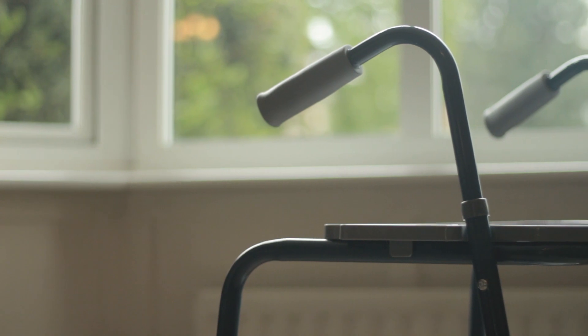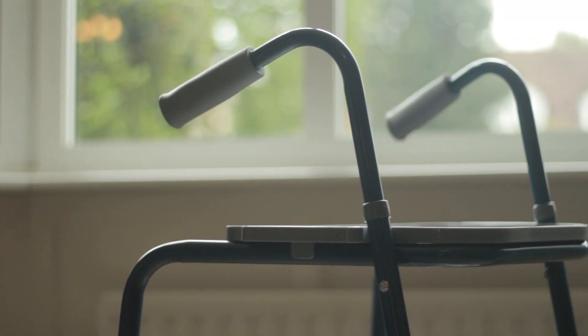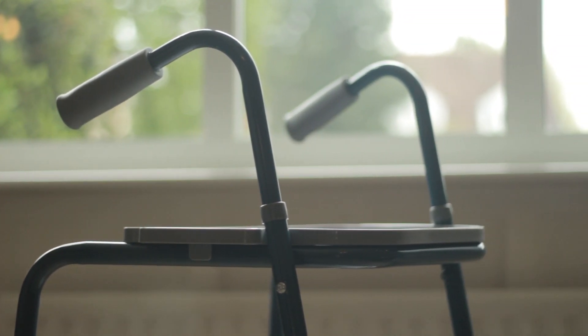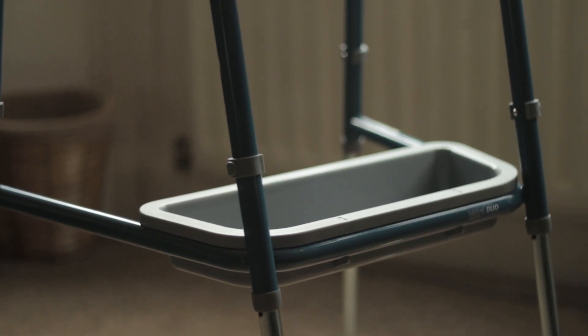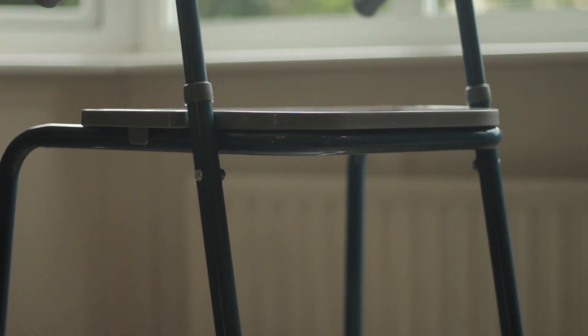That's it for this video. I hope you did enjoy. If you want to buy the Duo Walking Trolley or find out more information about it, the product will be linked in the description. Make sure you do subscribe for more videos on all things disability. Thanks for watching and have a good one.